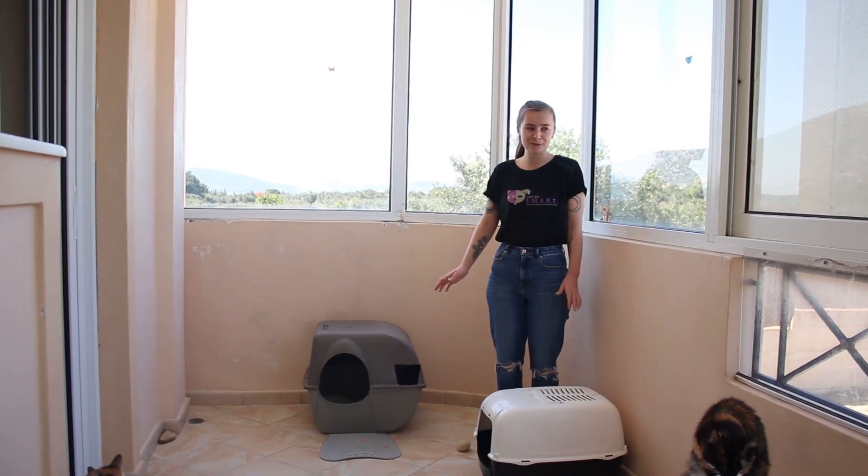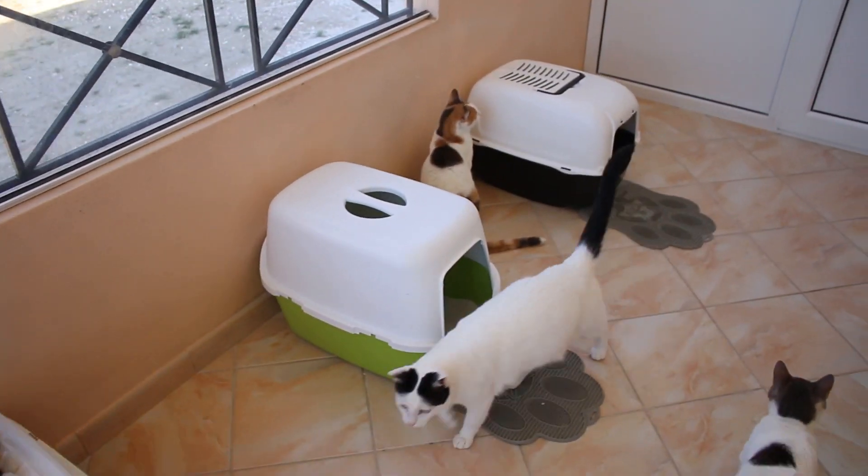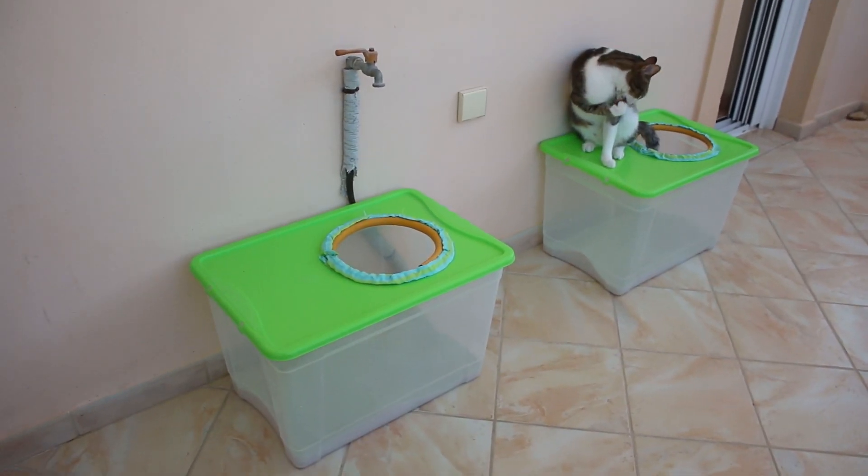This is our litter tray room. It's important to make sure all the cats are trained to use the litter box tray so they are prepared to go to their new homes.